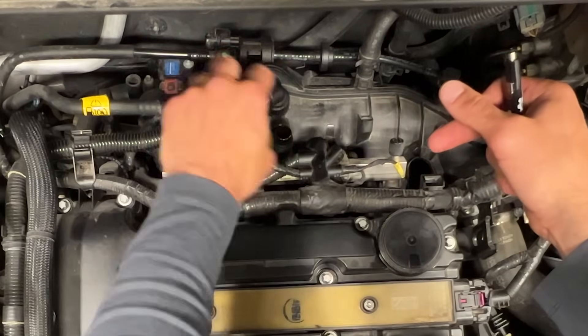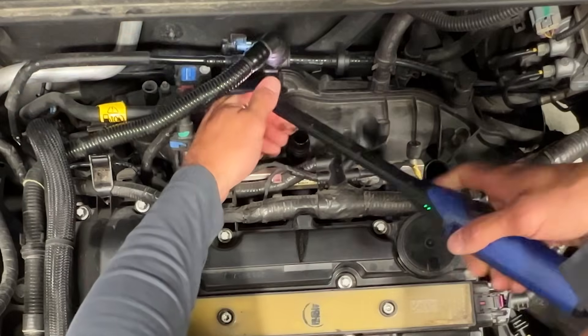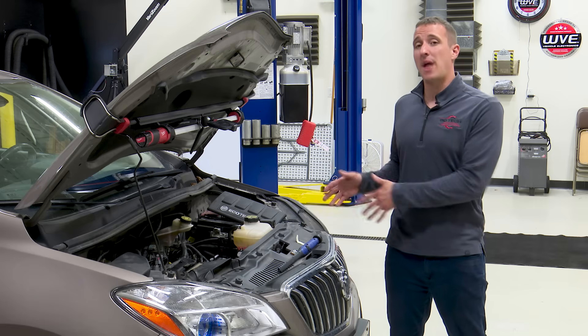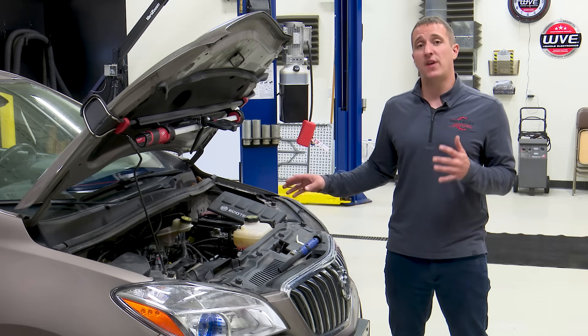With the hose out of the way you can see it opens up this port, and this is where the flashlight comes in handy. Here are some close-up shots of what it's supposed to look like, and unfortunately looking down ours — ours is actually missing. So with our non-return valve missing, we're going to have to replace the entire intake manifold because that part is not available separately. If we had put that valve cover on without checking this, we would have had a valve cover failure very soon.